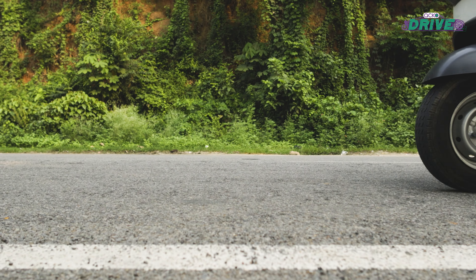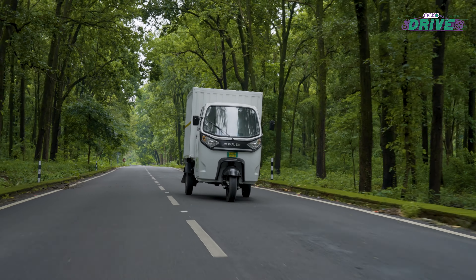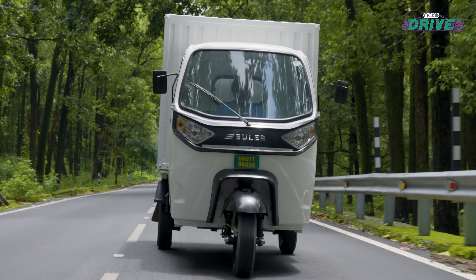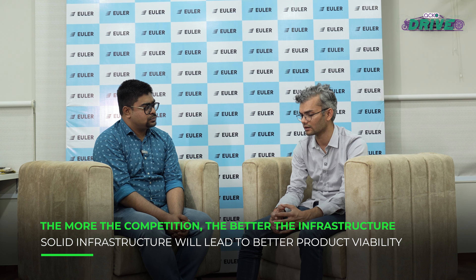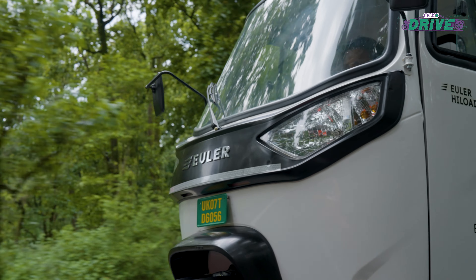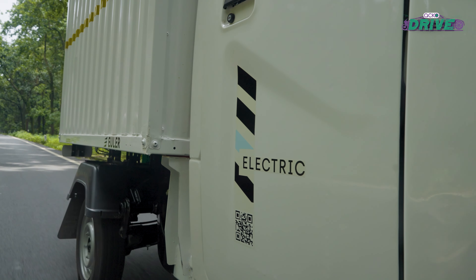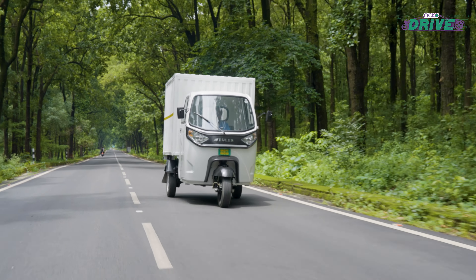Euler is gearing up to appear on the FADA sales list, but there's a lot of competition. Euler's major focus has always been on diesel and CNG vehicles and how to convert those customers to electric, because that's the larger market rather than competing purely within EVs. Euler has one of the best vehicles in terms of torque, payload carrying capacity, and performance — though it's not easy to deal with customers either.